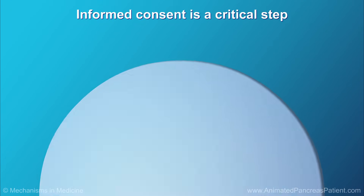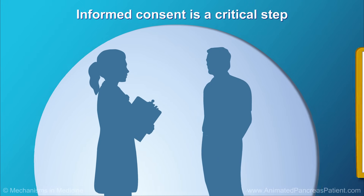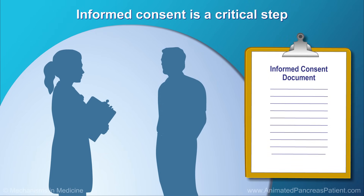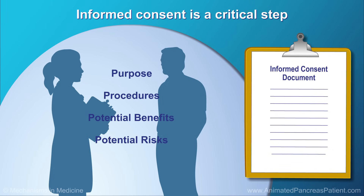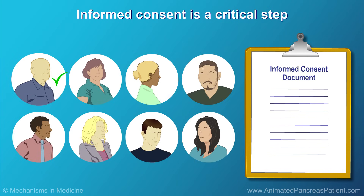Informed consent is a process that helps patients make an informed decision about whether to join a clinical trial. An informed consent document will be provided that explains the purpose, procedures, and potential benefits and risks of the trial. There will also be thorough discussions between the doctor and patient, so that all questions can be clearly answered.